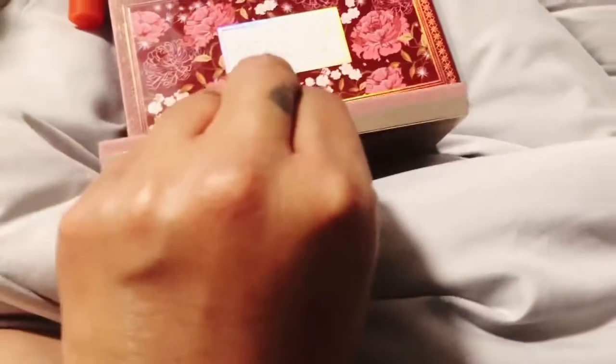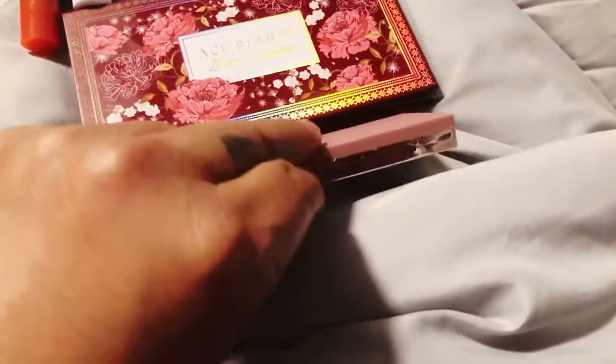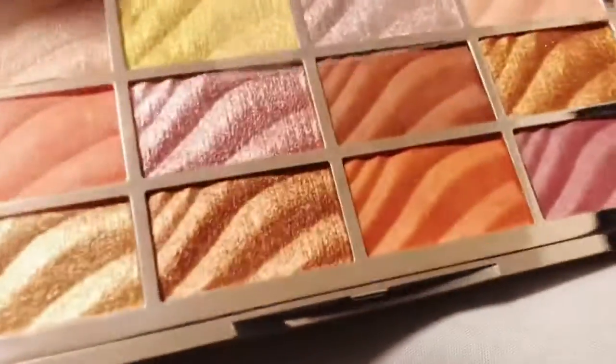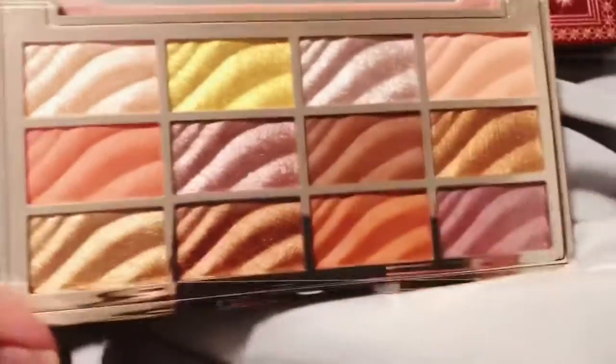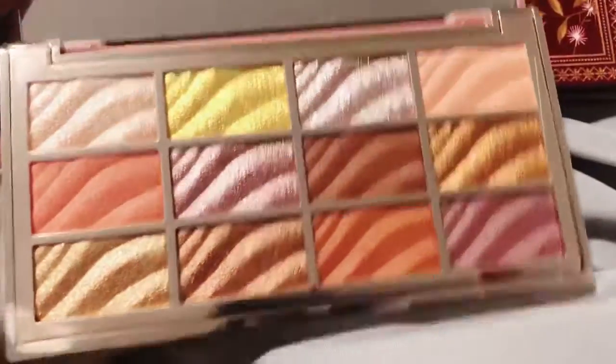Last but not least is my Ciate Palette. You guys are going to love this palette — it's so pretty. If I had to choose between this one and the green, I would choose green. But I didn't want to miss out on the green, so I purchased the green and hoped that I would get this one. Look at that — isn't that pretty? Nice little mirror there. And I love this color right here in the middle, as well as this color here. Very pretty.